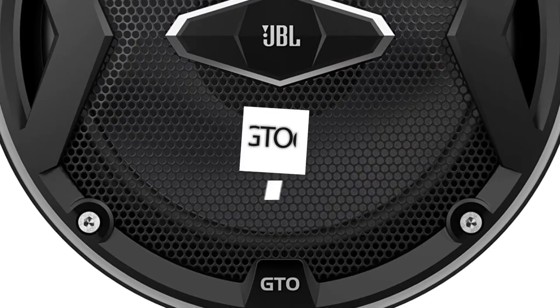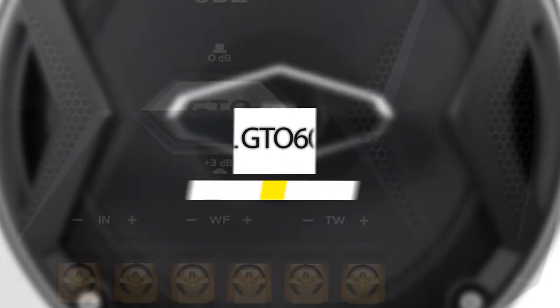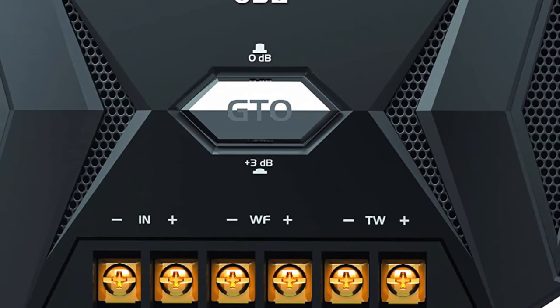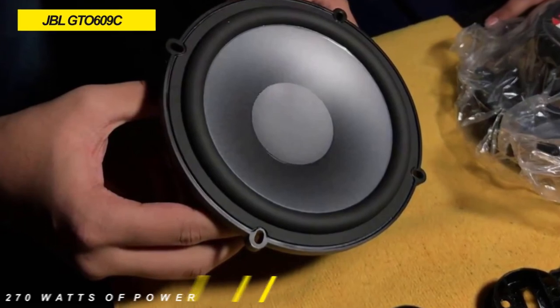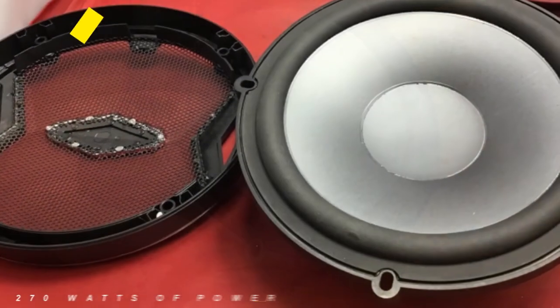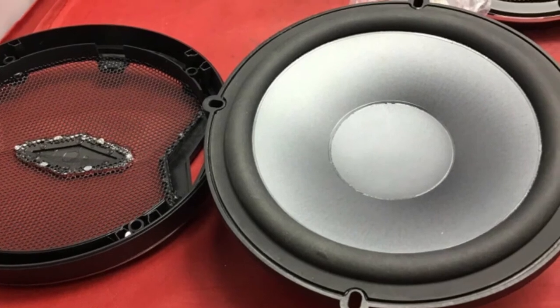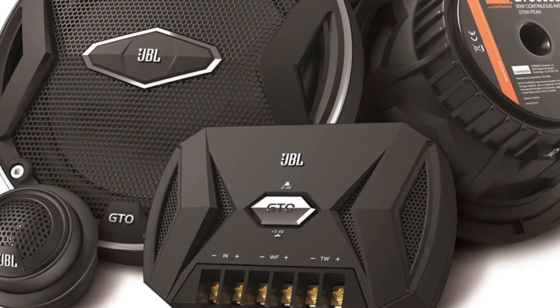Here comes another model that managed to climb up this list. This JBL GTO 609C component speaker produces robust and clear sound from a head unit or amplifier capable of delivering up to 270 watts of power. It is an ideal match to systems powered with head unit or factory amplifier power levels, and it suits many of the GTO series amplifier combinations and keeps up with systems that feature one or more subwoofers.